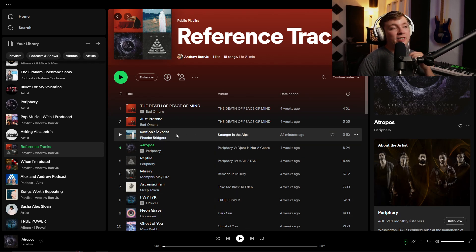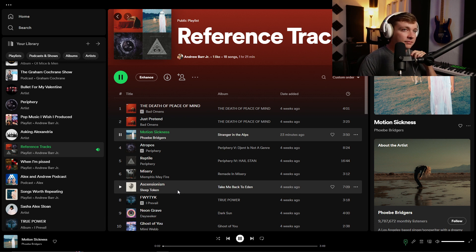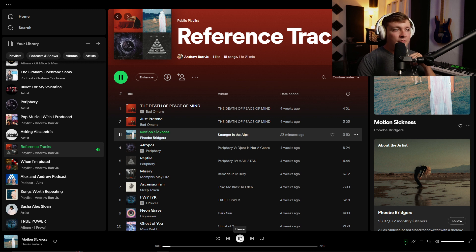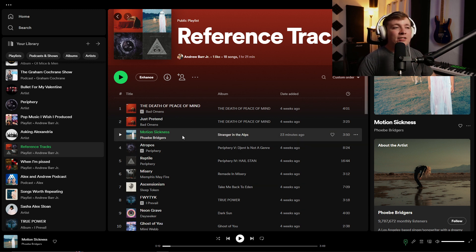For the first song, I want to show you Motion Sickness by Phoebe Bridgers. Right off the bat, things are sounding nice, rich, and warm. It's very rounded off — it's almost like there's blankets over your ears, but in a good way. I really like this mix, and I really like the style of this song. Now let me show you the other song.